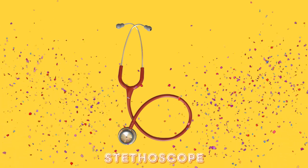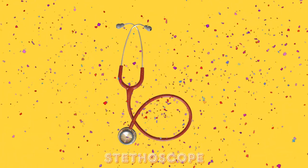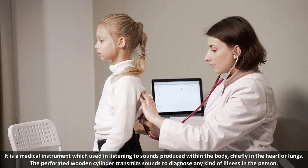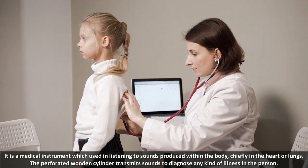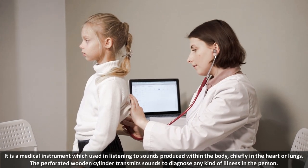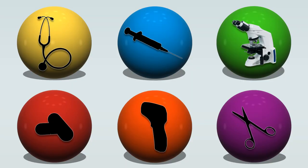A stethoscope is a medical instrument which is used in listening to sounds produced within the body, chiefly in the heart or lungs. The perforated wooden cylinder transmits sound to diagnose any kind of illness in the person.